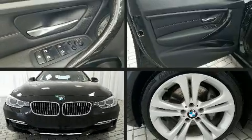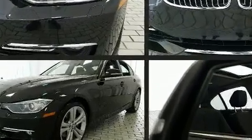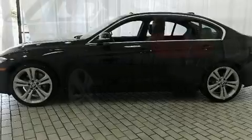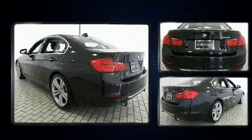Get excited about the 2014 BMW 335i. This four-door, five-passenger sedan has not yet reached the 50,000 mile mark. It features an automatic transmission, rear-wheel drive, and a three-liter six-cylinder engine. A turbocharger is also included as an economical means of increasing performance.